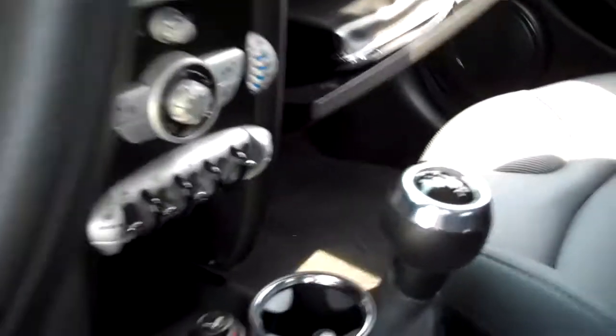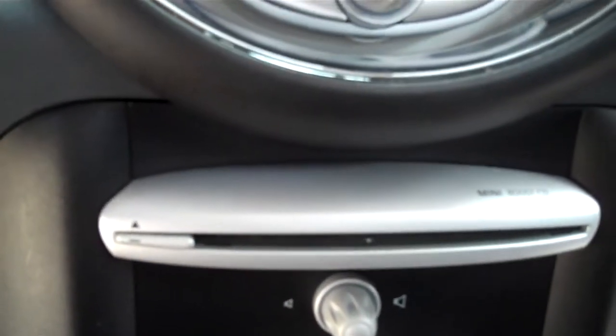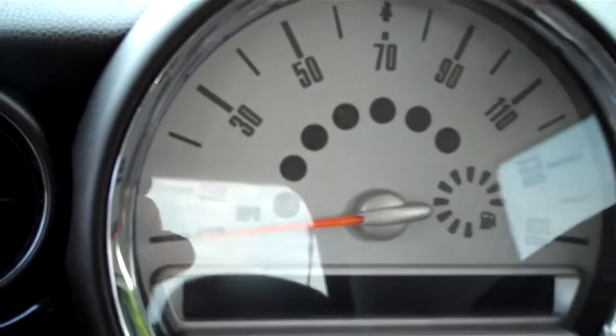It is a manual transmission. There's your heated seats, windows, fogs, locks, air conditioning, heat controls, CD, audio menu button.